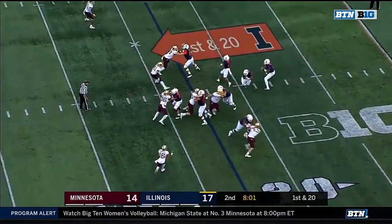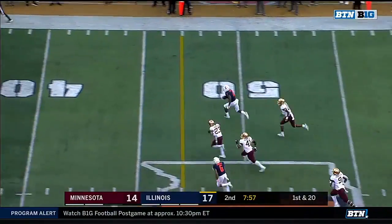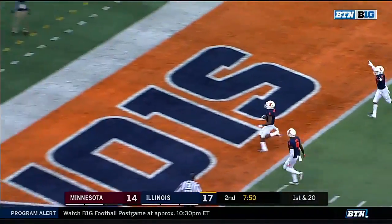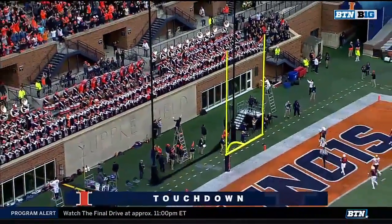Jersey pulled, but he got beat badly. Another play-action throw and a completion, and Ricky Smolling is off to the races.